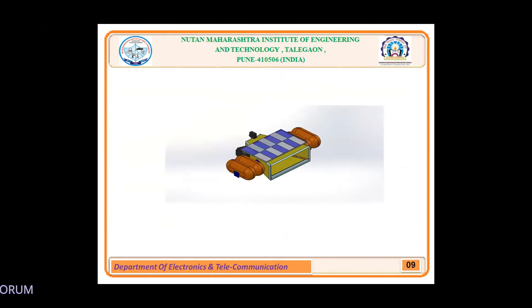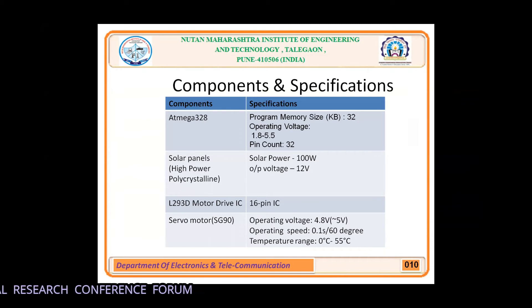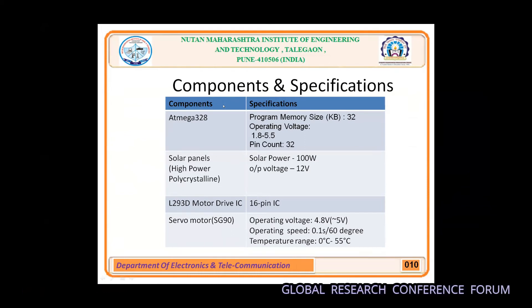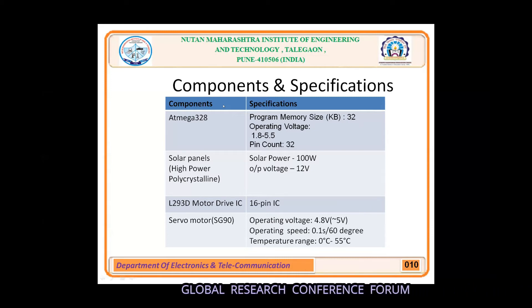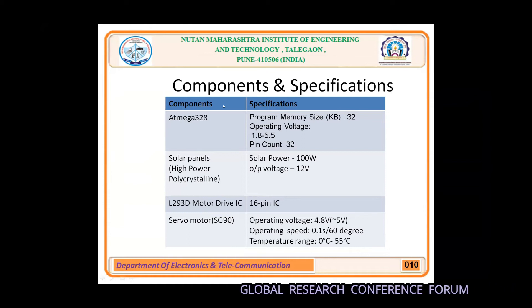This is the system design. For the ATmega328 microcontroller, the program memory size is 32 KB, operating voltage is 1.5 to 5.5V. It consists of 14 digital input/output pins, of which six can be used as PWM output, six analog inputs, a 16 MHz crystal, USB connection, a power jack, an ICSP header, and a reset button.